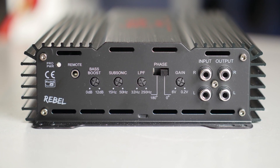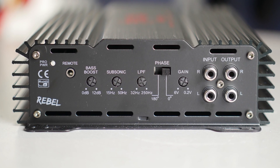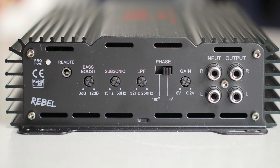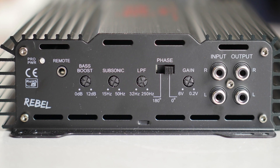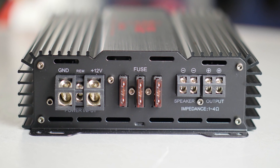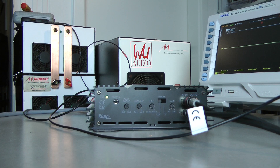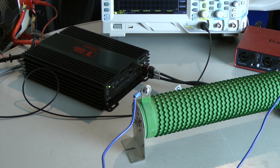The amplifier features a bass boost of 12dB, a variable subsonic filter from 15 to 50Hz, a low pass filter from 32 to 250Hz, and a switch to change the phase. There are RCA inputs and outputs and a gain knob. The gain ranges from 6V to 0.2V. There are big power and ground terminals, 3 fuses at 40 amps each, and 4 terminals for your woofer connection. Can this 130 euro amplifier put out 1000W?